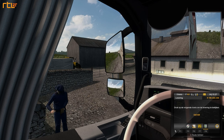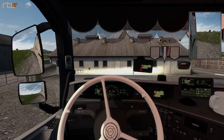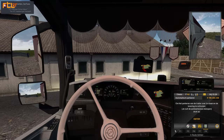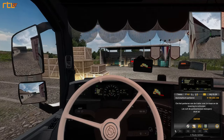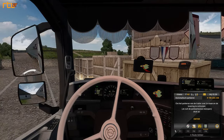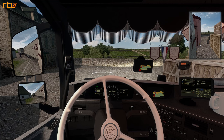Joh, chevvy - waar wil je dat ik de trailer neer ga zetten? Ja, moet je even achter op je hoofd krabben. Dan zet ik hem daar neer en die boer gaat hem dan zelf lossen - goed jongen, dankjewel pik. Die kerel zegt: als het je lukt, kan je hem even rechts naast het pand neerzetten. Ik ben net door dat stukje heen gekomen, dus op zich moet dit wel lukken.